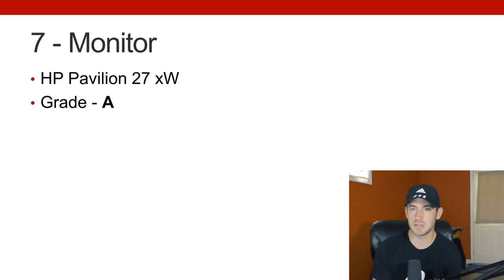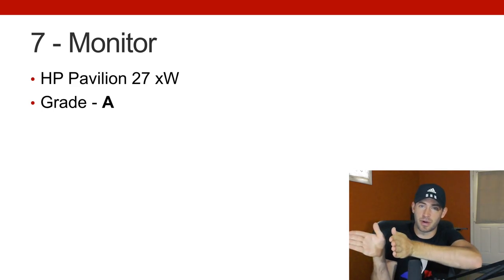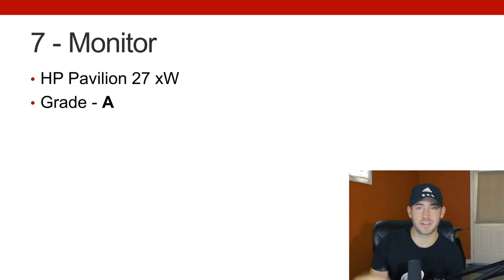Moving forward to number seven priority: the monitor. I have an HP Pavilion 27XW. For me it's an A for a variety of reasons — it's the perfect size for me to place my monitors and know I'm in the right field. It wasn't too expensive; I don't need 4K, I don't need anything that fancy. This one really does the trick and I've been very happy with it for my personal setup. I don't have a dual monitor and I don't think it's necessary — this works for me.